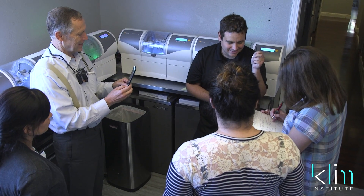These classes are small. I like giving personal attention, both with my team. It's a way of learning to make sure you get the most out of your experience when you're here at the Clem Institute.